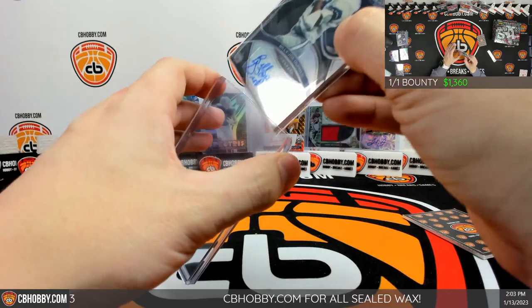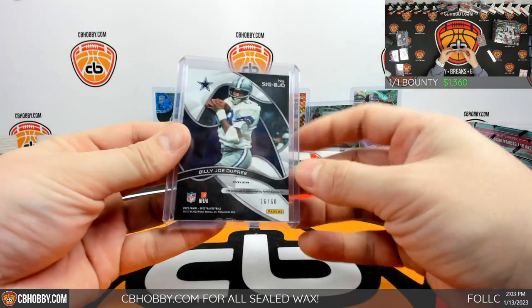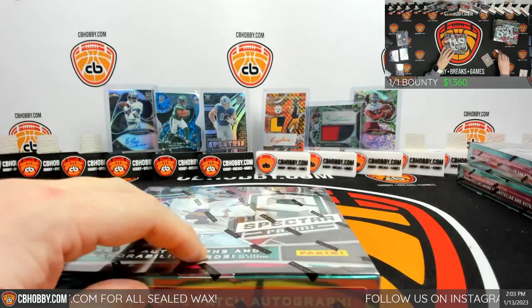First timer book — Tony and auto for the Cowboys, Billy Joe Dupree, 26 out of 60. Damn, that's a banger Justin. Oh god, there's our one completely trash auto in the case.